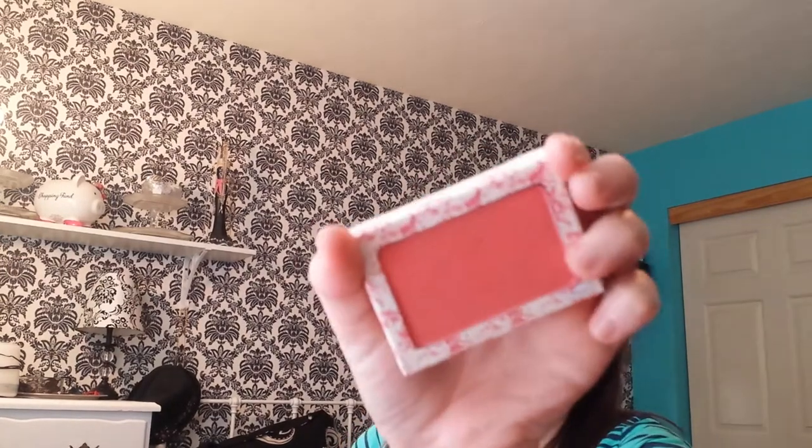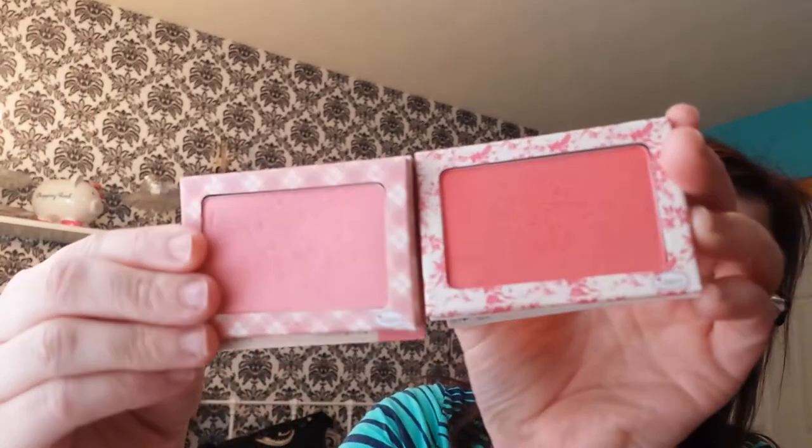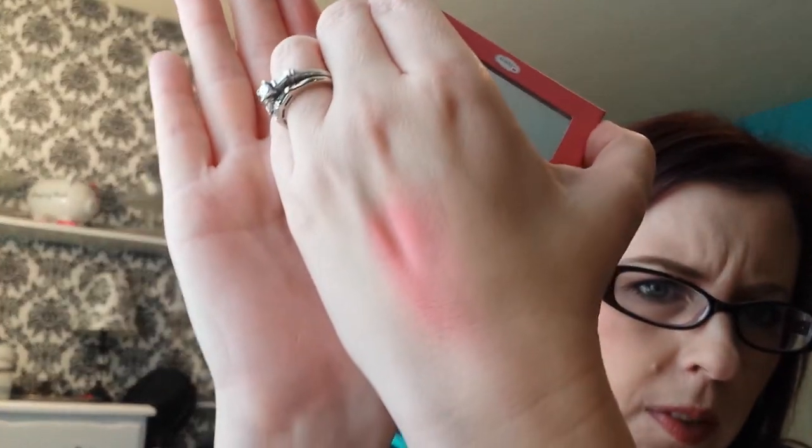For blush, I'm wearing the Insta Stain in the shade toll color - a more red color. I usually use the lighter one called Argyle, and there's a huge difference between the two. The one I've been wearing is definitely redder. I apply it with a brush, just pouncing it in and lightly brushing it on my cheeks because it's a very powerful color and goes a very long way.